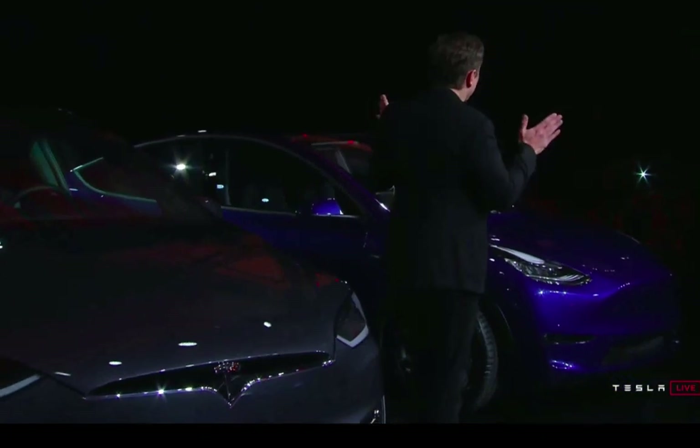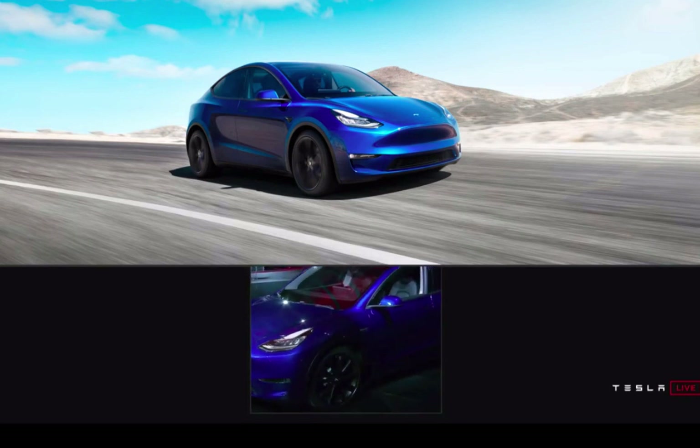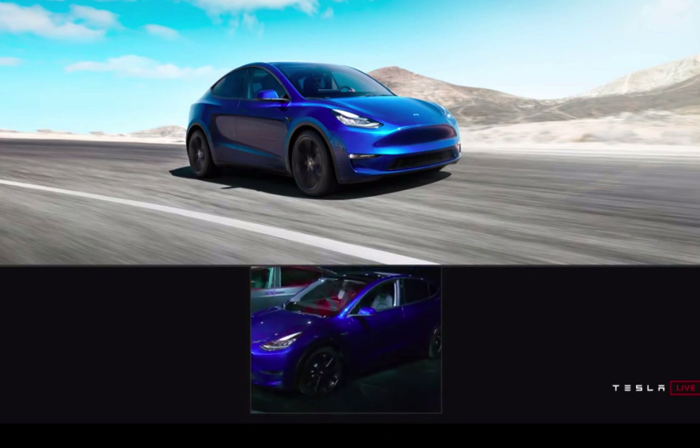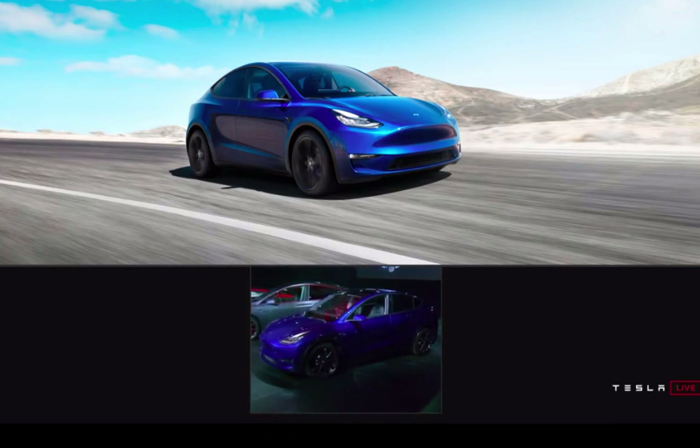Now, the outside — the Tesla Model Y looks exactly like the Tesla Model 3 from the front and from most of the sides. It is taller, obviously, and the trunk, the rear, is higher. It will give you a deeper trunk and a very, very nice trunk. And like I said, a seven-seat option.